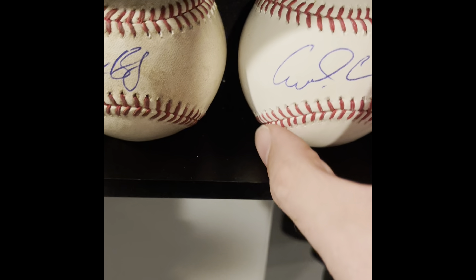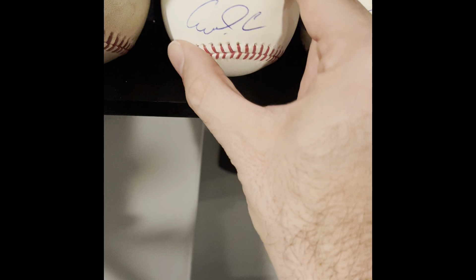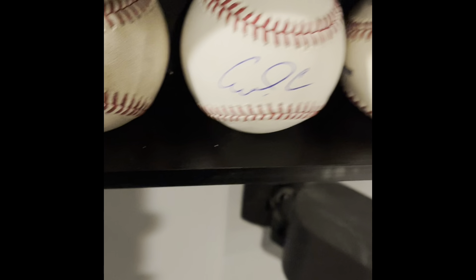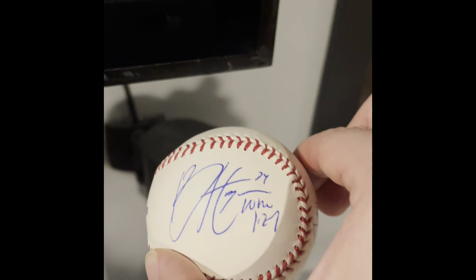Carlos Correa — I got this the same day as the Bregman. There's no third-party authentication on it, but I know it's real because I got it in person. Correa came over and signed as well.